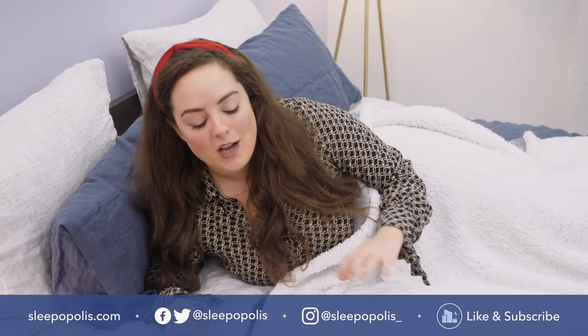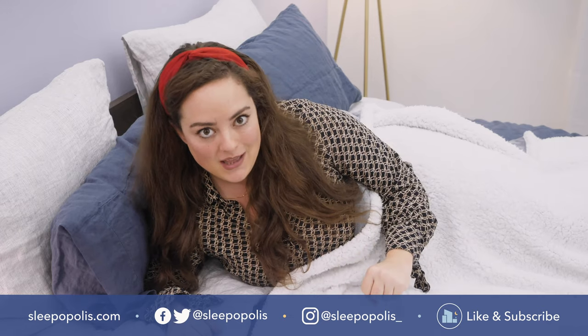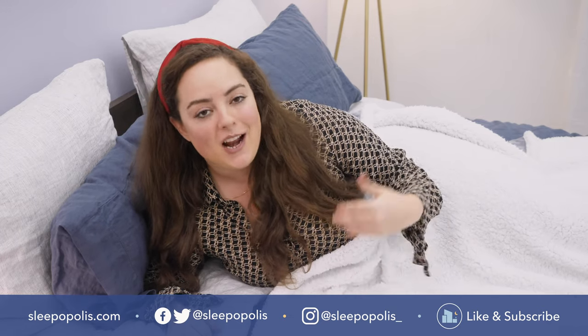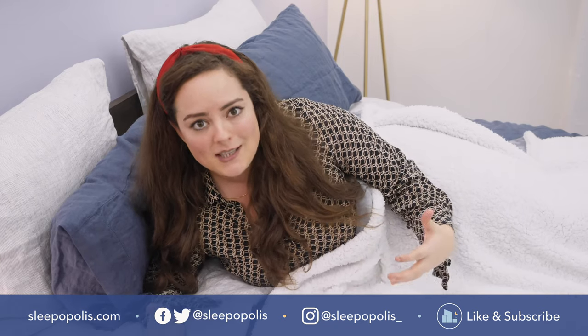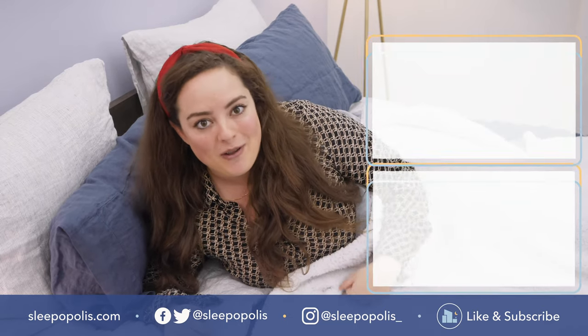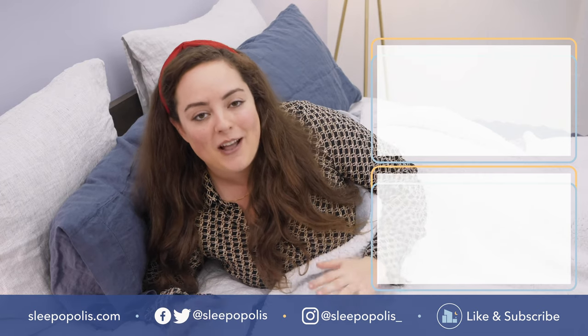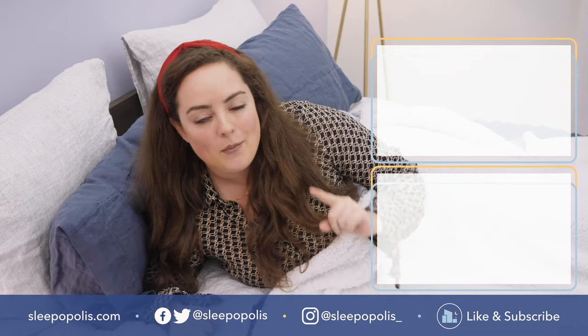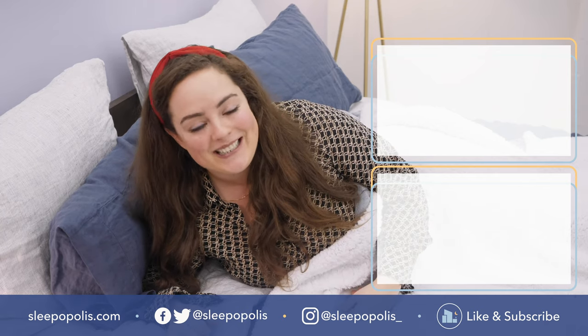That's it for me! For every last detail on all the pillows I just showed you, check out my full written review at sleepopolis.com — type in 'best side sleeper pillows of 2020' and it'll be the first thing that pops up. Keep in mind I've also rounded up the best pillows for combo sleepers, stomach sleepers, hot sleepers, and pretty much every kind of sleeper — all on sleepopolis.com. I hope you found this review helpful. If you did, be sure to like and subscribe to our channel and follow us on social media. We're always uploading more content with one main thing in mind: to get you some better sleep. Thanks for watching and I'll see you next time.